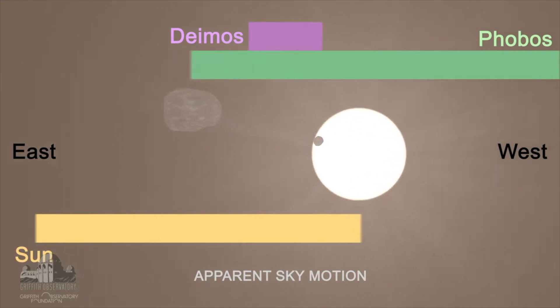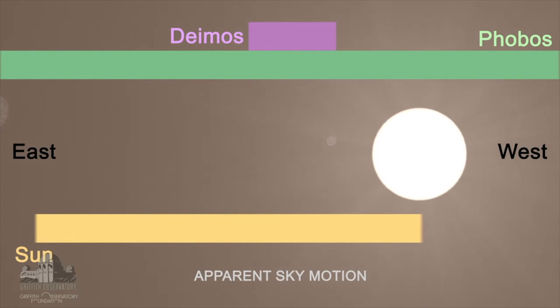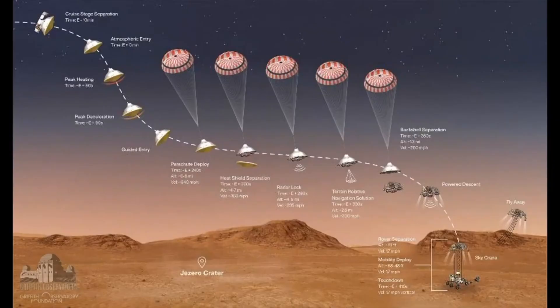Here comes Phobos. Phobos is so much closer it moves faster in the sky, traveling across the surface of the sun more quickly. Deimos appears to go backwards in the sky due to the planet's rotation, while Phobos whips around going prograde. If that confused you, you can watch it again and tweet us to ask how it works.